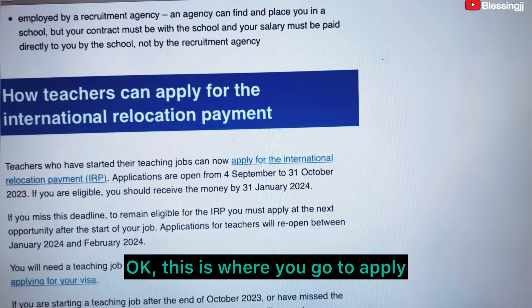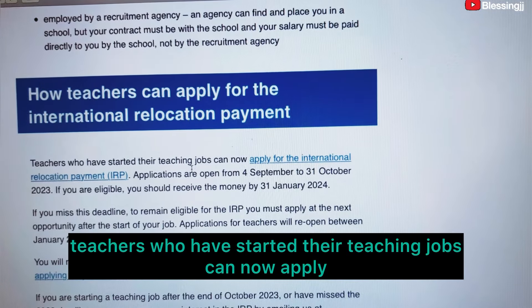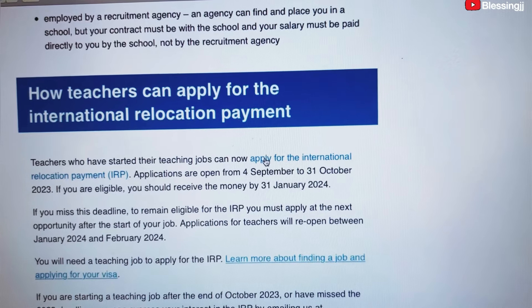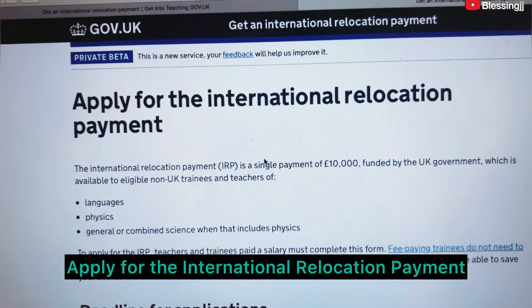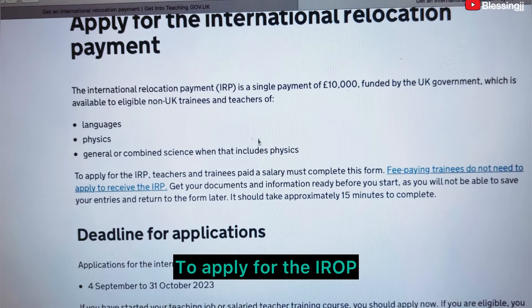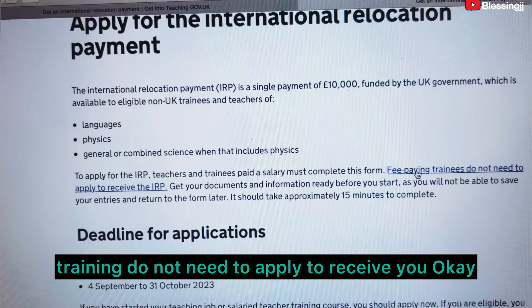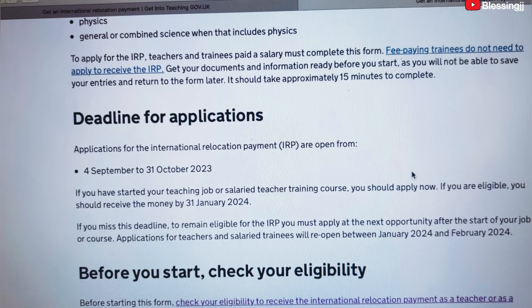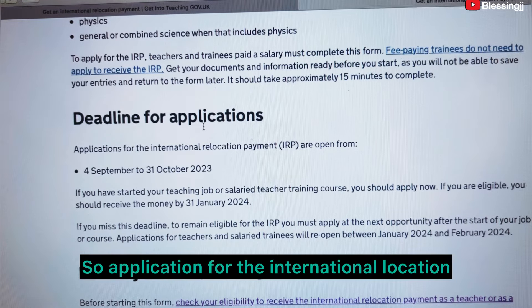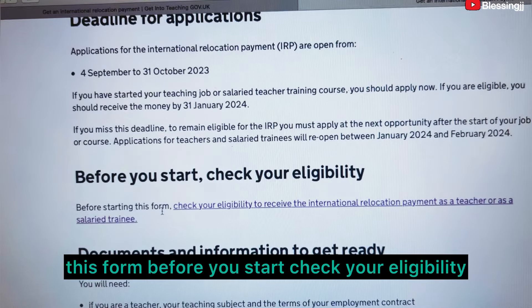This is where you go to apply. Teachers who have started their teaching jobs can now apply. Let's click on 'Apply' — that is it: Apply for the International Relocation Payment. Applications are open until October.